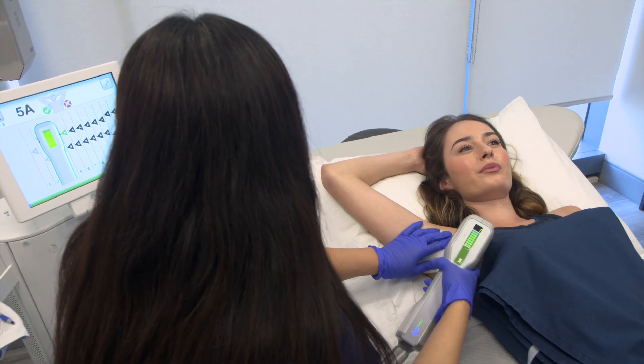MiraDry is a popular treatment at Dr. Torgerson's office because anybody can have it. You don't have to have hyperhidrosis. It can be useful to anybody in their daily life.